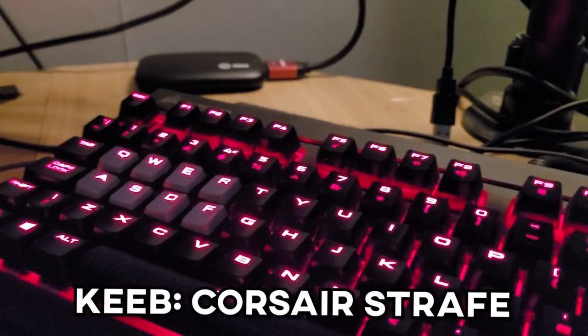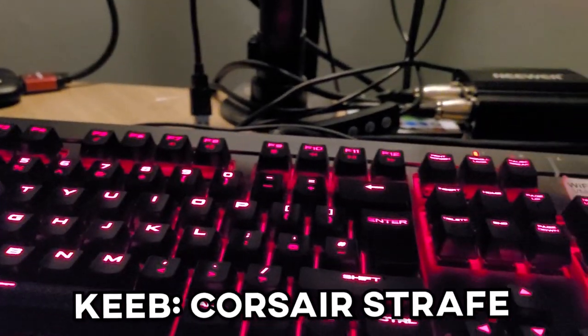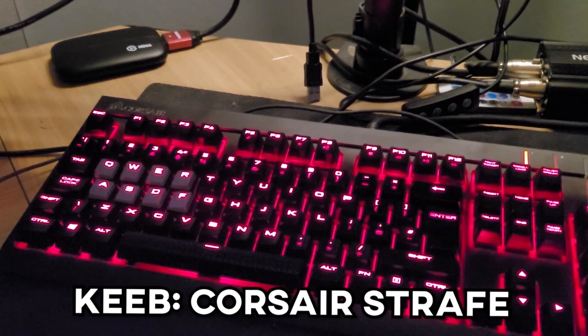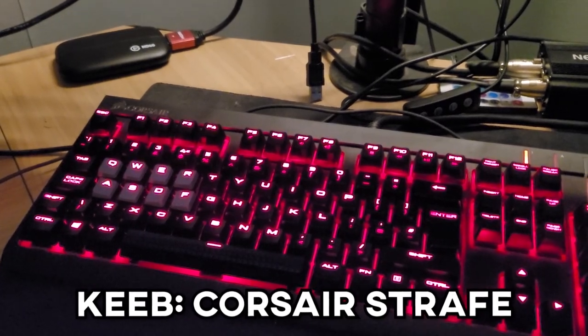Moving on to keyboards — I've got the Corsair Strafe with Cherry MX Brown switches. I know if any keyboard enthusiasts are watching, I might get slaughtered for liking Cherry MX Browns, but they were the best switch I tried at the time and I still have no issues with them. I do understand why people don't like them, and if I were to get a custom keyboard made I would definitely not have Cherry MX Browns. While I wish it did have different RGB options, I've just come to accept the red — it doesn't really ruin my day.